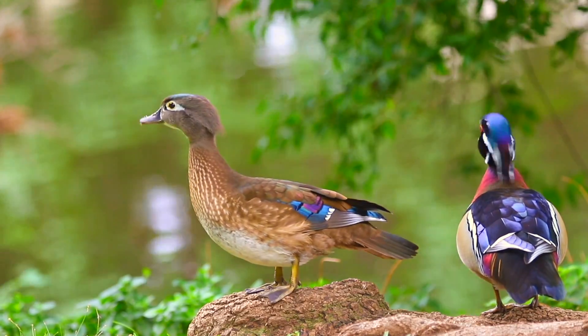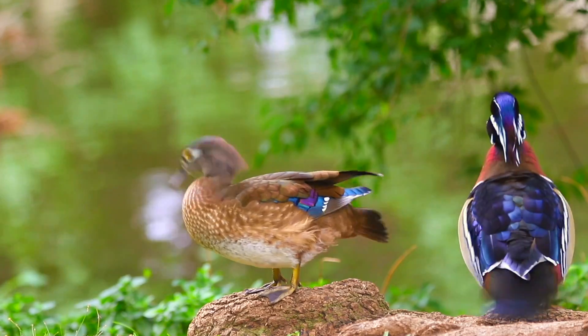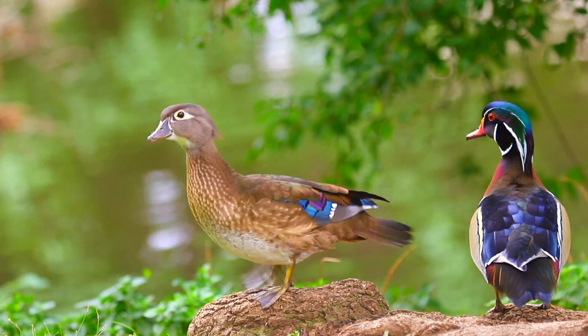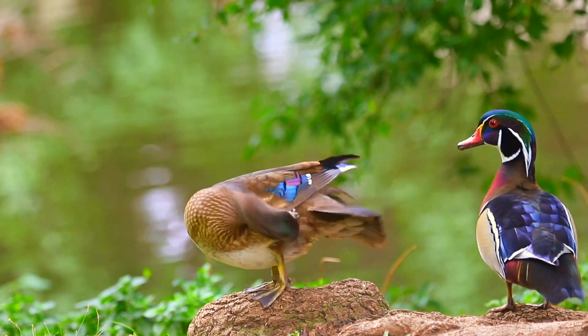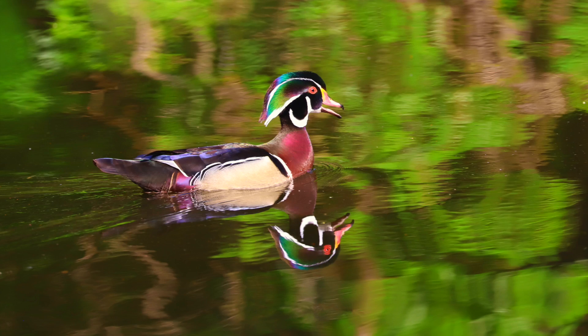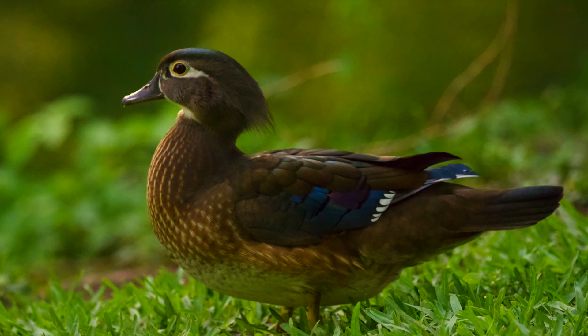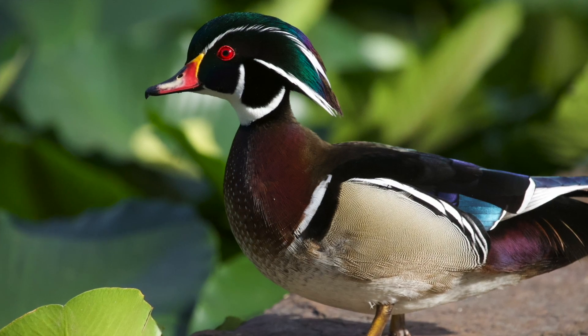Scientists have classified the wood duck as arboreal, which is considered a more advanced and successful bird. The striking male wood duck is the most attractive waterfowl in North America. Males are bright, especially during the breeding season, while females are plain. Both males and females have unique crests.